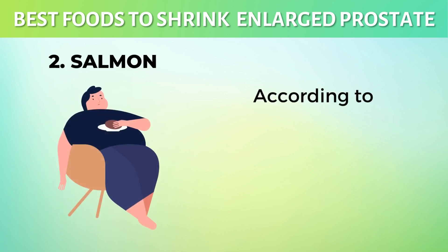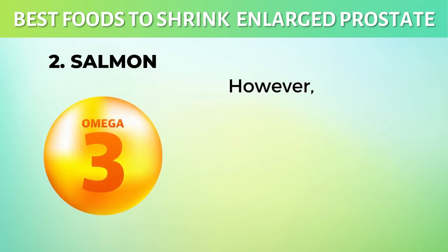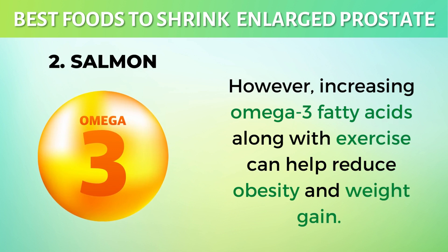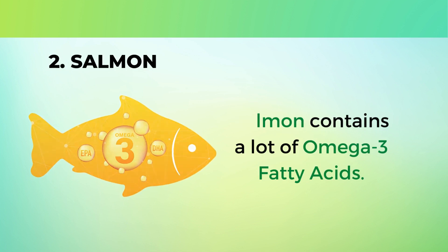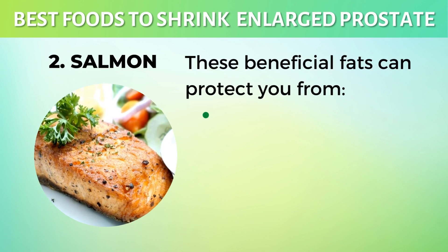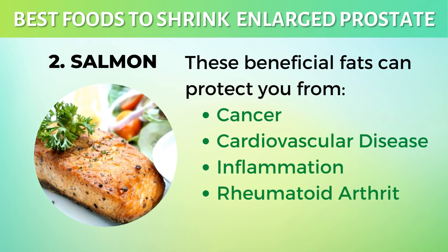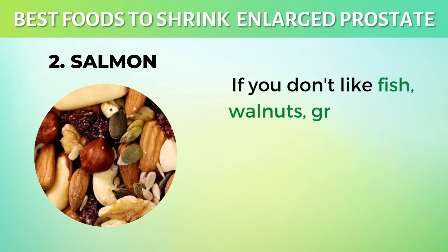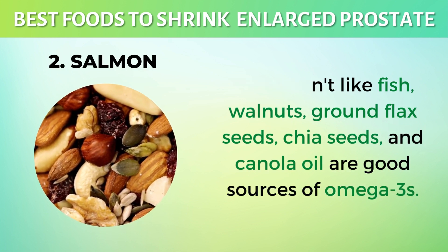2. Salmon. According to research, obesity may increase your risk of having an enlarged prostate. However, increasing omega-3 fatty acids along with exercise can help reduce obesity and weight gain. Salmon contains a lot of omega-3 fatty acids. These beneficial fats can protect you from cancer, cardiovascular disease, inflammation, rheumatoid arthritis, and weight gain. If you don't like fish, walnuts, ground flax seeds, chia seeds, and canola oil are good sources of omega-3s.